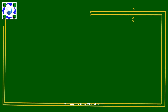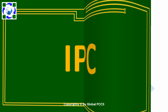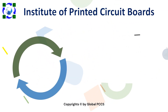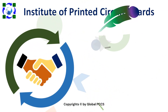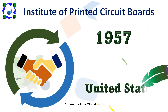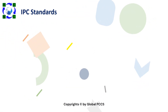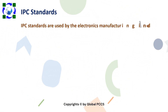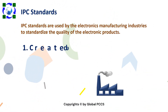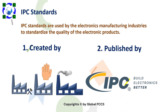IPC is an industry association to standardize the assembly and production requirements of electronic equipment and assemblies. IPC stands for Institute for Printed Circuit Boards. It was founded in 1957 in Bannockburn, United States. The purpose of the association is to create standards, which are utilized by manufacturers to standardize the quality of electronic products. These standards are created by industry volunteers and published by the IPC association.